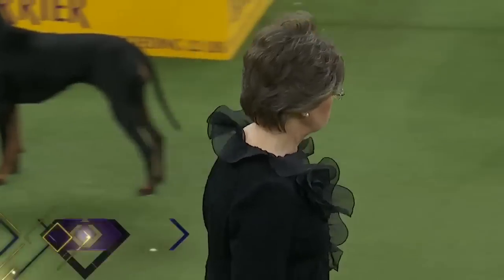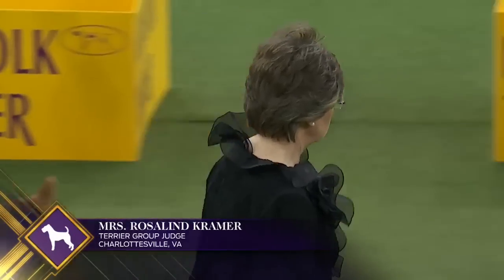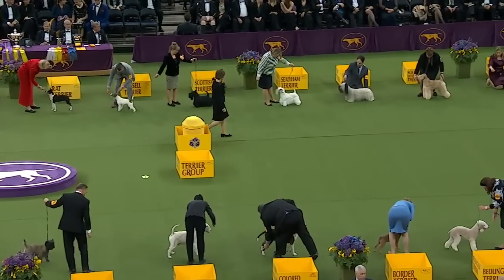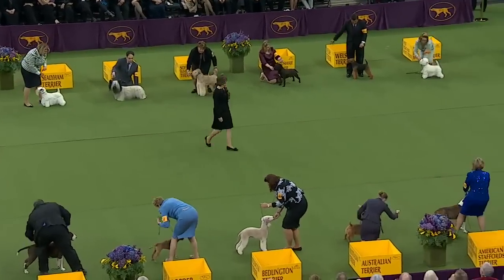Remember, this is the dominant group — 46 Best in Show wins came from dogs in this group. The Wire Fox Terrier is the most recent. And you can see why; they have a commanding presence in the ring. They never let down.